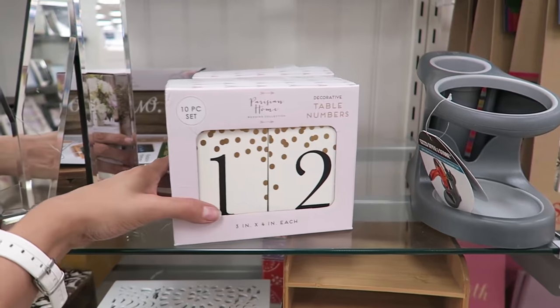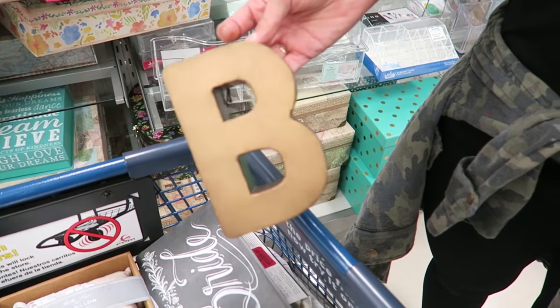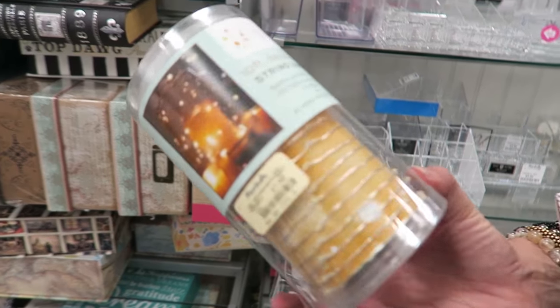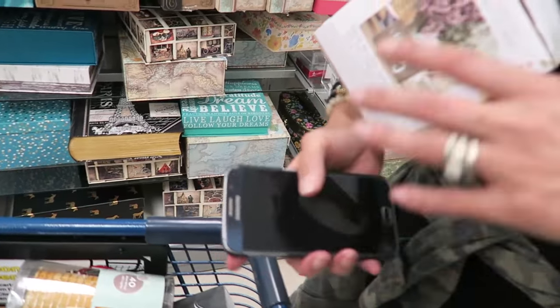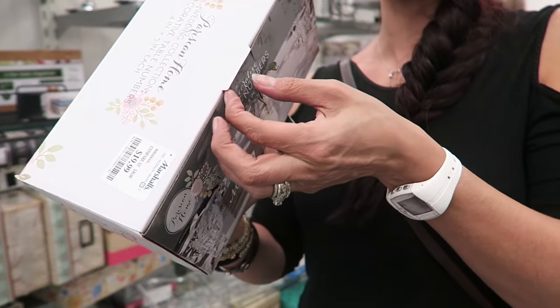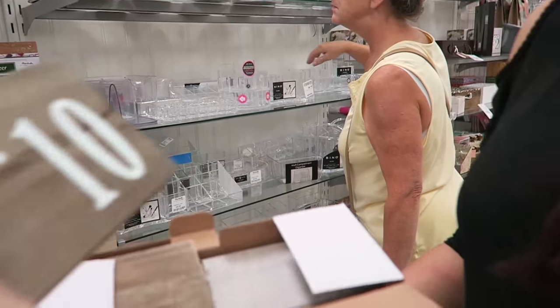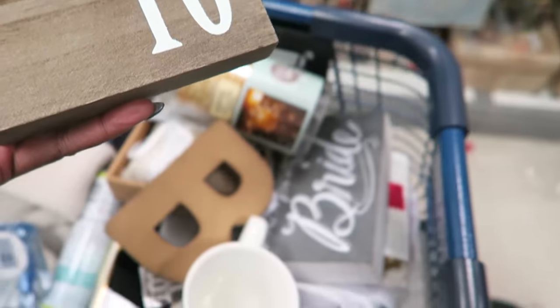These are table numbers — would this be perfect for the tables? Look at these lights, I always feel like I need these. They were in the clearance section the other day. I think Donya needs these — they're wooden numbers for the tables. So how big is her reception? I've never seen anything like that — they go all the way up, they're so light. One through ten!